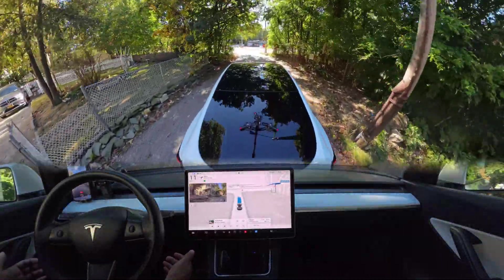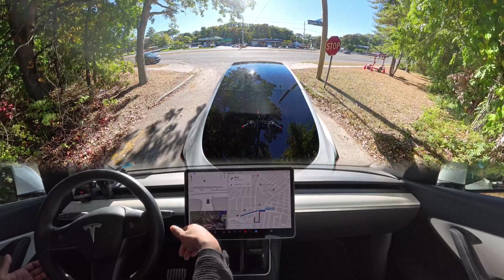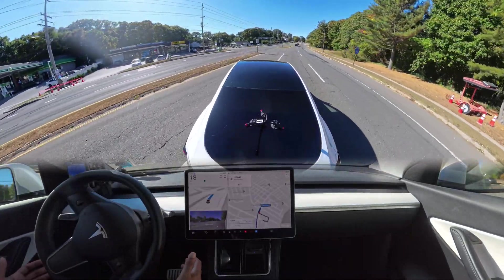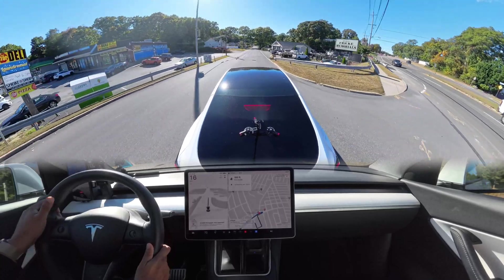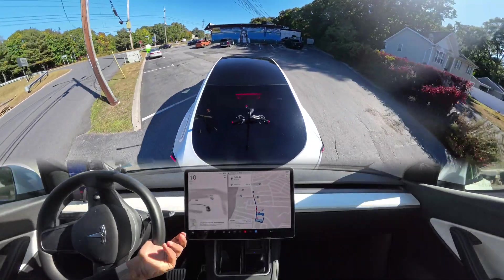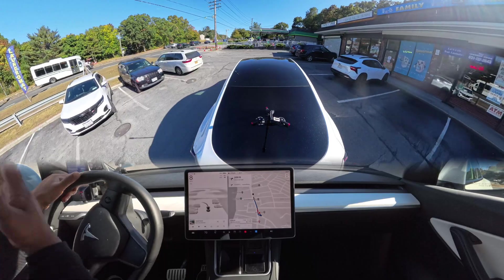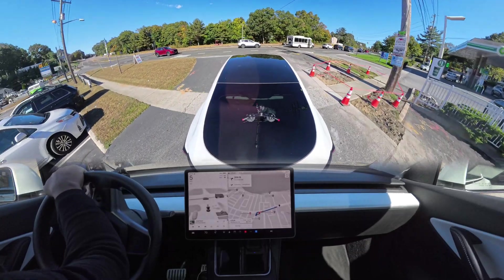We need to make a right and immediately a U-turn, creeping first to check for cars coming from the left. The car does the creep perfectly — but then it decides to start the U-turn immediately while other cars are coming. I had to press to intervene because it was very, very close. The car entered the right lane and then tried to make the U-turn right away, even though U-turns are slow, which is a big problem with oncoming traffic.